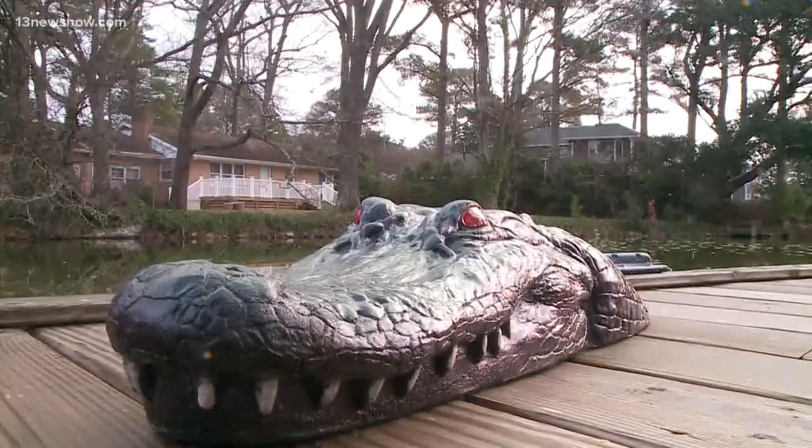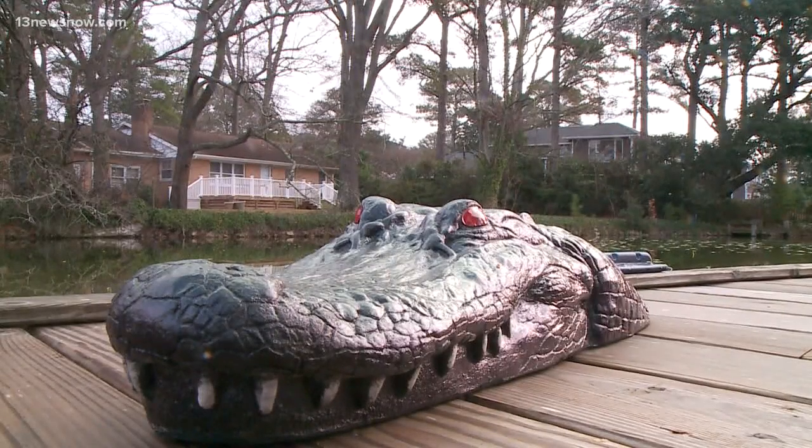As a mom, yeah, I would never want an alligator roaming our neighborhood. In Virginia Beach, Megan Shin, 13 News Now.